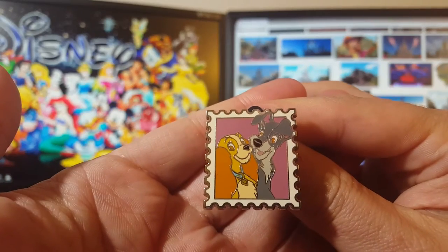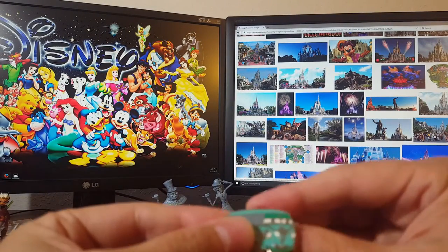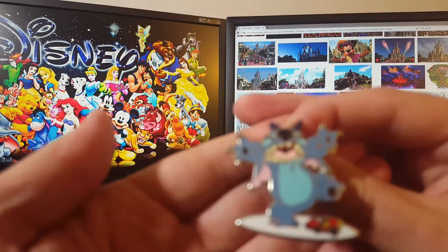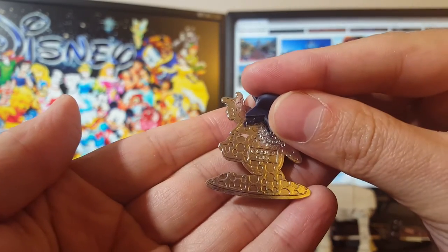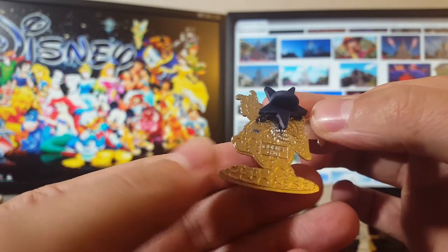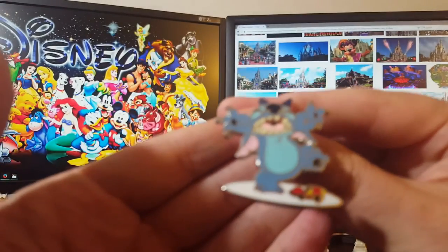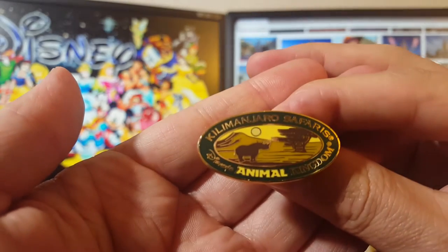We picked up Captain Hook in this series, Lady and the Tramp with the stamp — those always trade well. This was a mystery pin out of a mystery trade — a VW Bus from Cars. I'm not 100% sure this Stitch is real either. If it's real it always trades really well — I question it because the Mickey waffles on the back are way off. That doesn't necessarily mean it's fake, the pins can still look like that and be real. Could just be poor quality control on Disney's part, as that does happen lately.